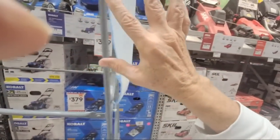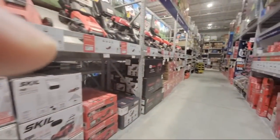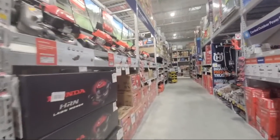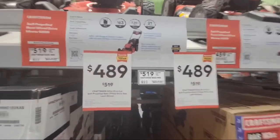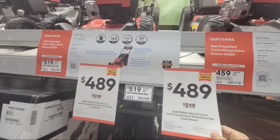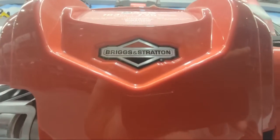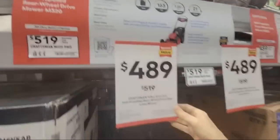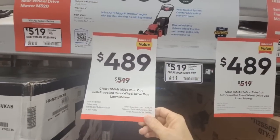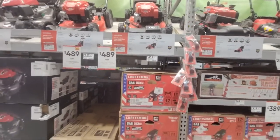It appears that for the first time in a long time, we're seeing multiple savings in the OPE section. They've also got the gas mowers, though I'm done with gas now — and also Briggs and Stratton has been struggling. But you can see from $519 down to $489 for those who still want a gas engine.